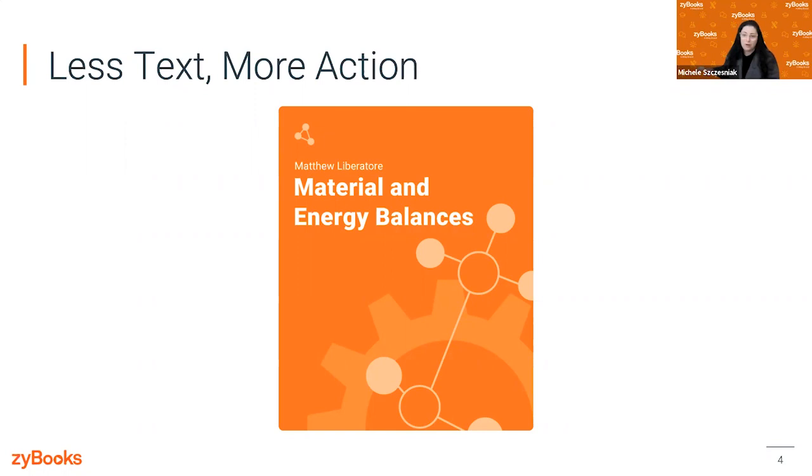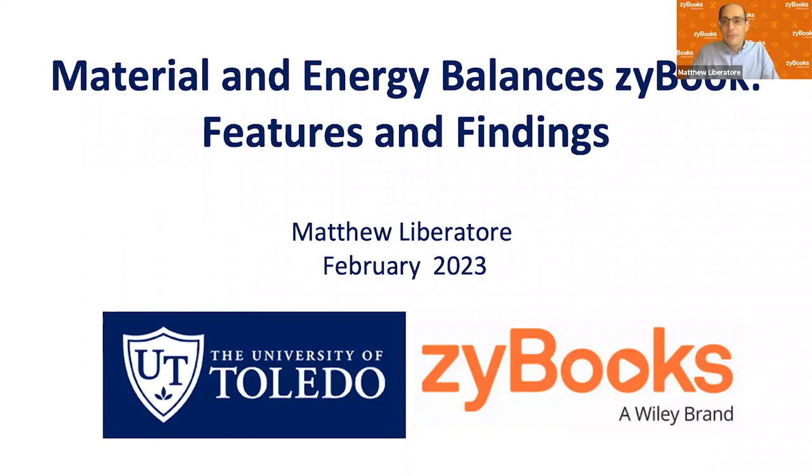Now I'd like to turn it over to Matt, who's going to walk you through the Material and Energy Balances Zybook, how he's using it to teach his course, and what he's found along the way. I'm excited to tell my story of creating the Material and Energy Balances Zybook. Today we're going to use a slideshow with some screenshot movies and show you the different features, and at the end I'll talk about the findings.